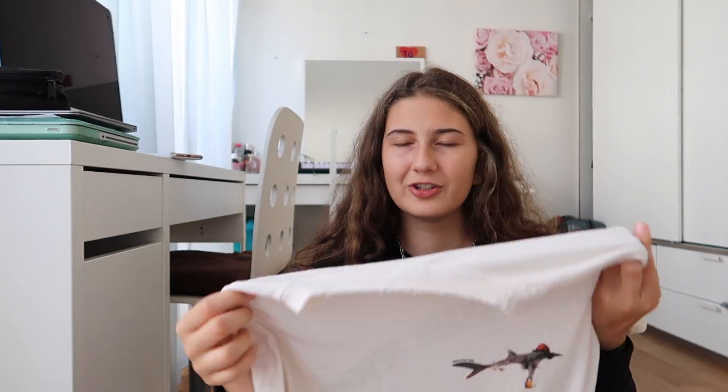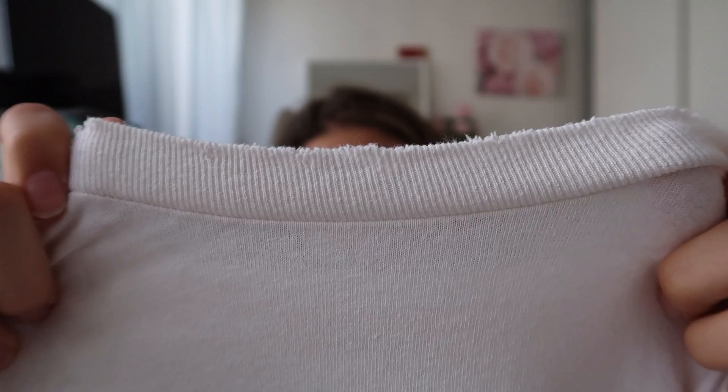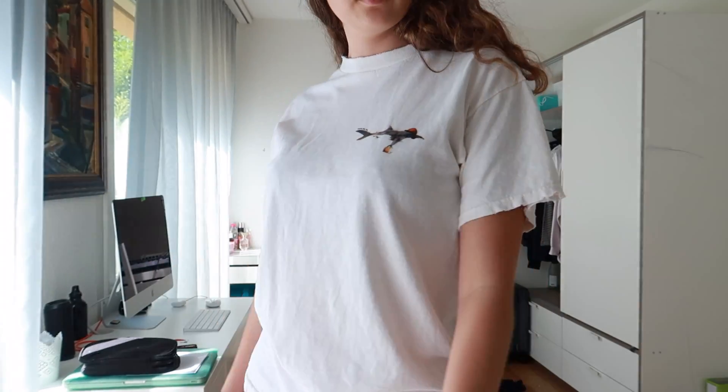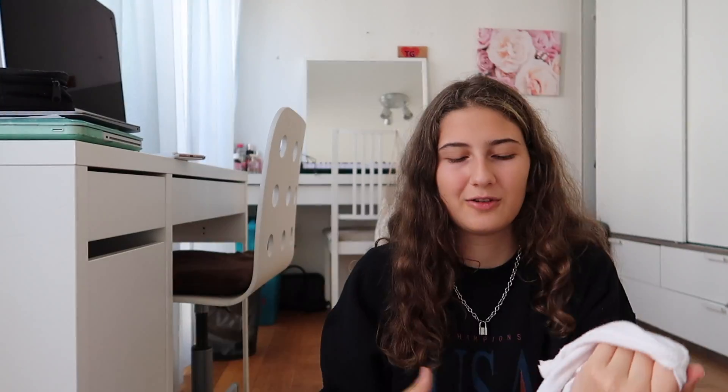The next piece is a shirt that says Waimea Shark Resort — I probably pronounced that so wrong, but I really like it. Is this in Hawaii? What I really like about this shirt is it has this detail which is kind of distressed, and it also has it on the sleeves. It's this off-white color with a print on the back. I love when t-shirts have prints on the back. I saw this shirt so often this past year and I never wanted to buy it, but then I saw it and I thought it was so cool, especially with this detail.